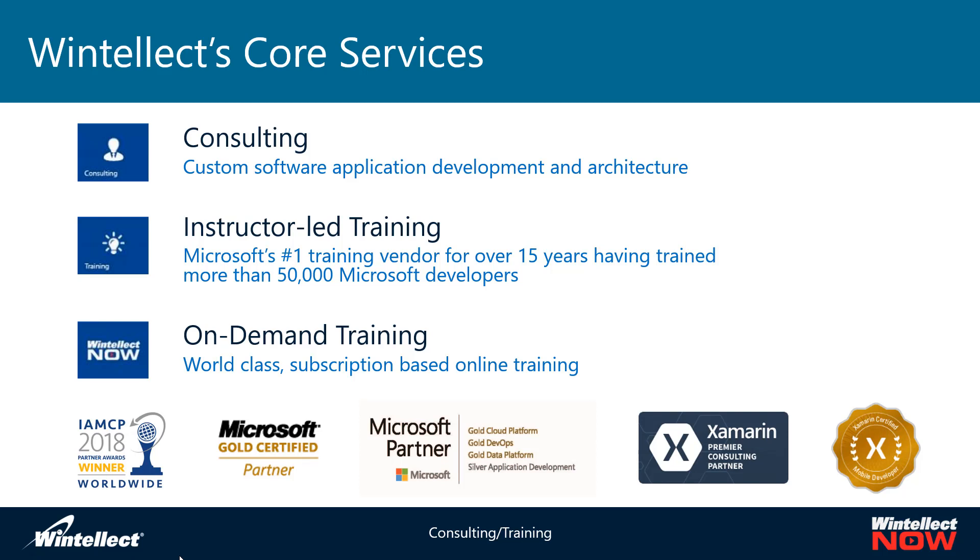Wintellect has two major lines of business: consulting and instructor-led training. We're principally a consulting company that does stuff in the Microsoft space — anything on Microsoft Azure, anything related to software development in the .NET stack, things with Xamarin and similar. We also do a lot of instructor-led training.